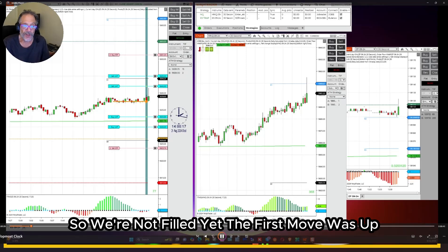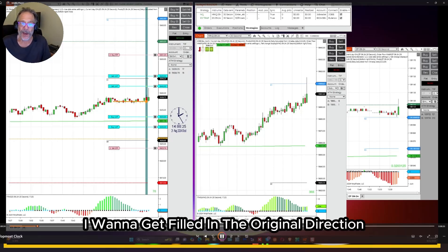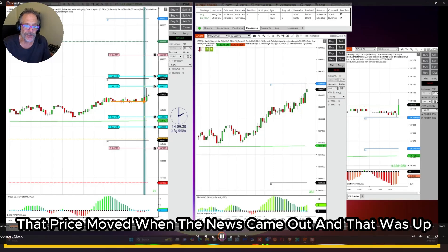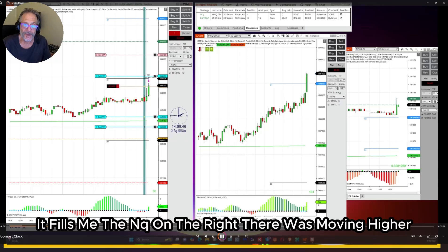Let's see how long it took. We're not filled yet. The first move was up. I would not want the price to go down and fill me — I want to get filled in the original direction that price moved when the news came out, and that was up. And that's what's going to happen. The price goes up and it fills me.